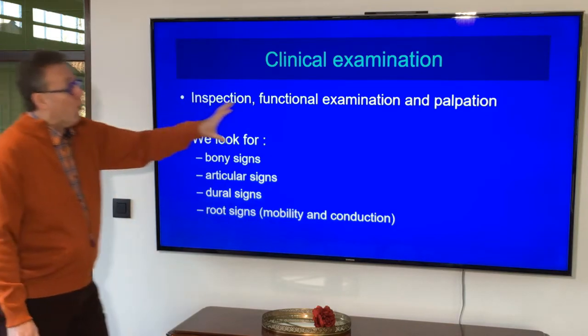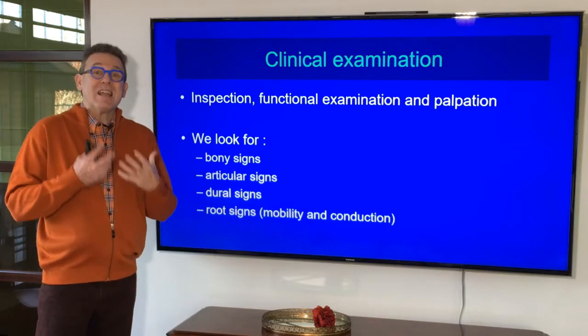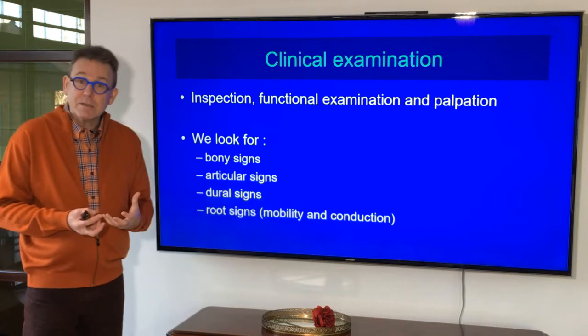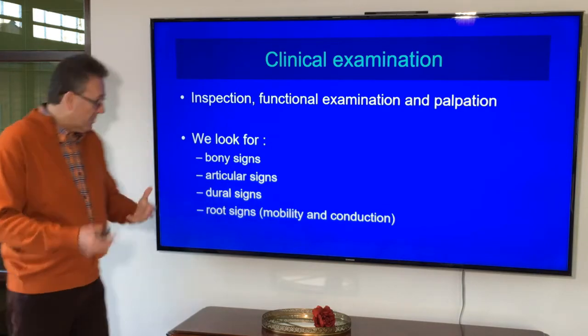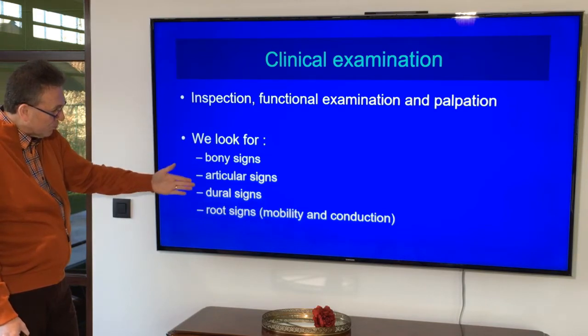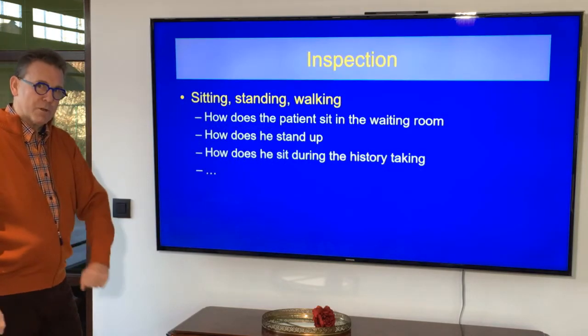When we do a functional examination, we try to work with as few tests as possible — relevant tests. I'm looking for information that really helps me. Is something wrong with the bones? Is something wrong with the joints? Is something wrong with the dura? Is something wrong with the nerve roots? But okay, that's for later.